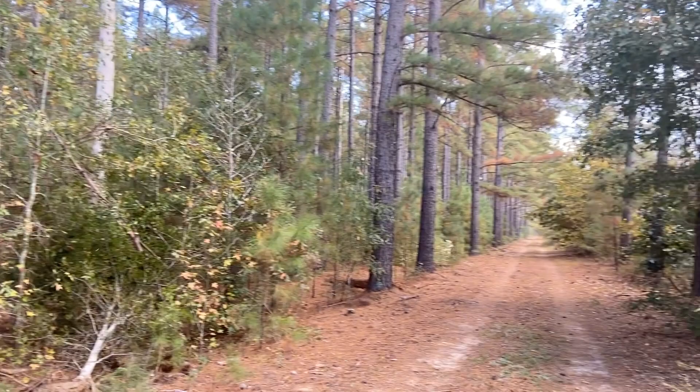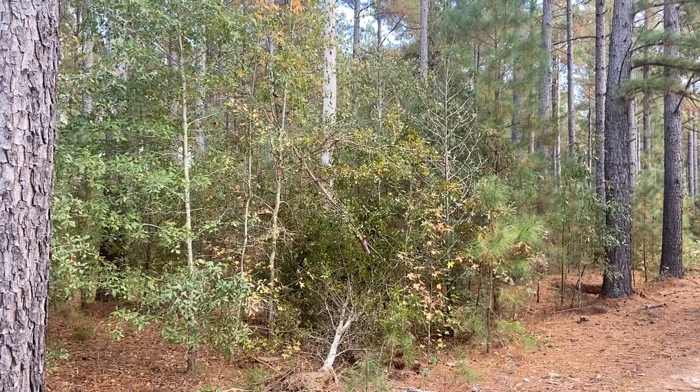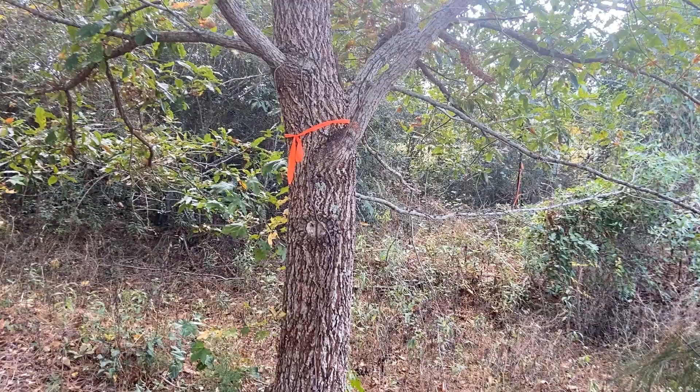This is a really good field of 27-year-old loblolly pine trees. They're going to get some really good timber out of here, including poles, saw timber, chip and saw, and some pulpwood. It's going to look a lot different in a few days.